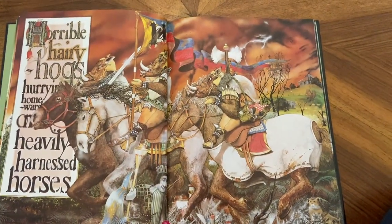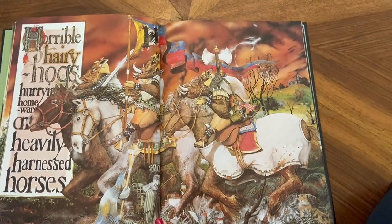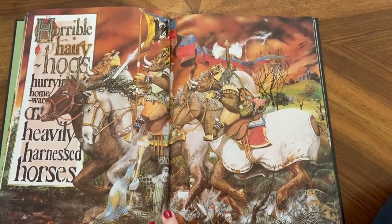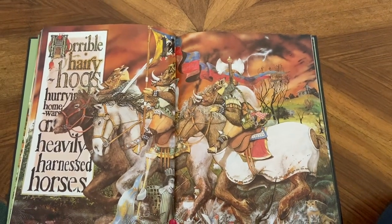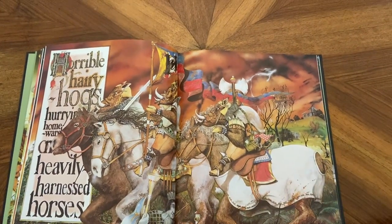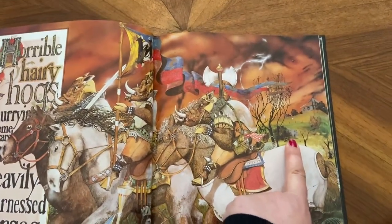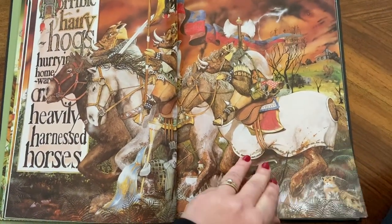Horrible hairy hogs hurrying homeward on heavily harnessed horses. You can see here — maybe that's like a haunted house. And hiding behind there, I think there's a hippo, a hippopotamus. There's some little hamsters in the corner.